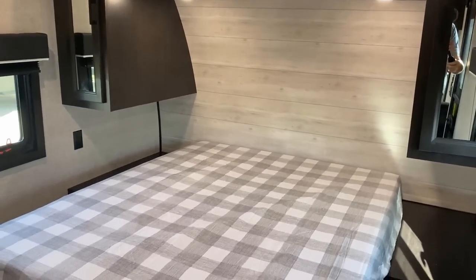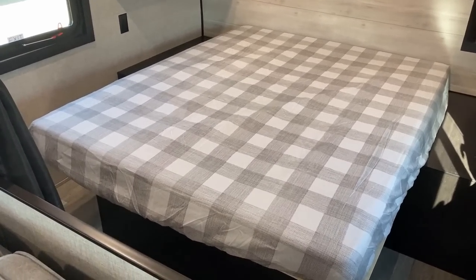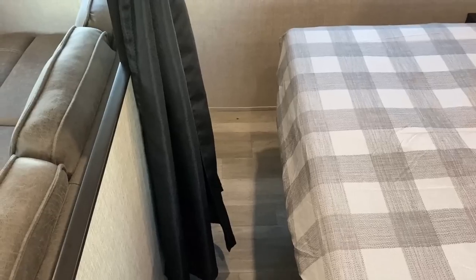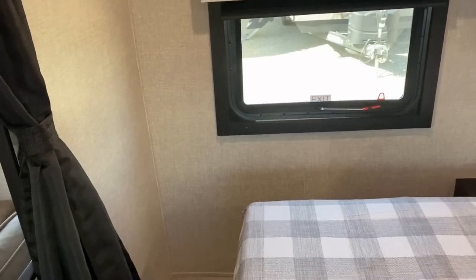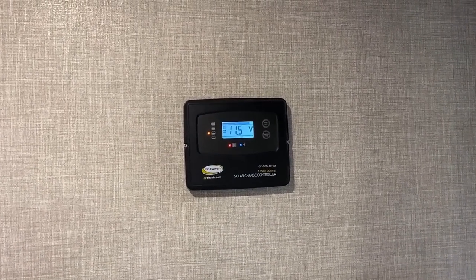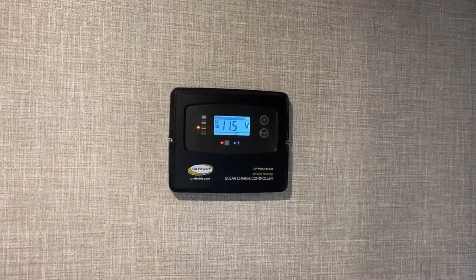It's cool that they have struts under this bed, but that is a short queen. There is room for a true queen — it will require a little bit of a travel trailer two-step, scooting against that 40% privacy wall, but you can do it. If you option the solar package, the controller is located right there — or if it's just solar-prepped, there's a marker showing where to put the controller.